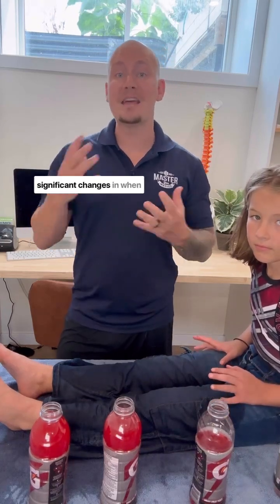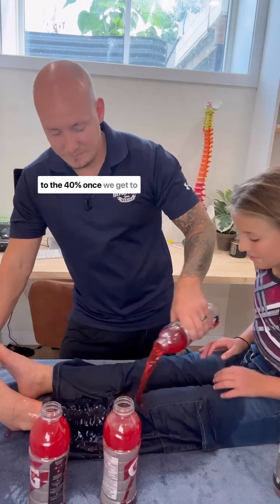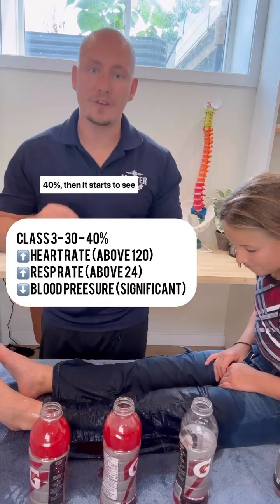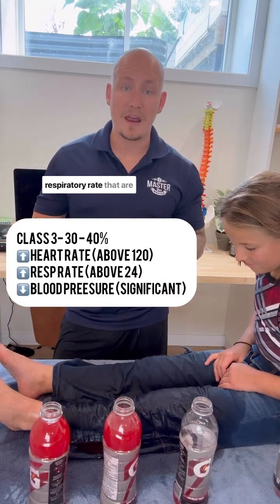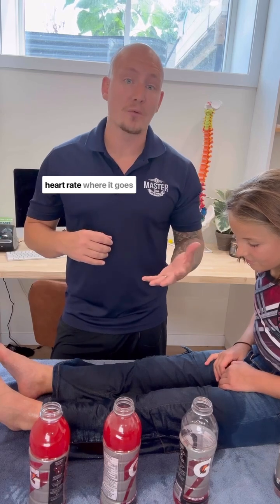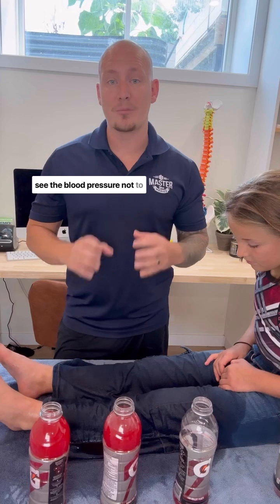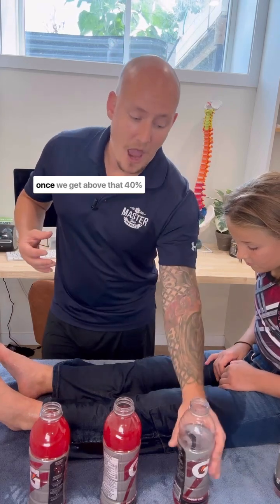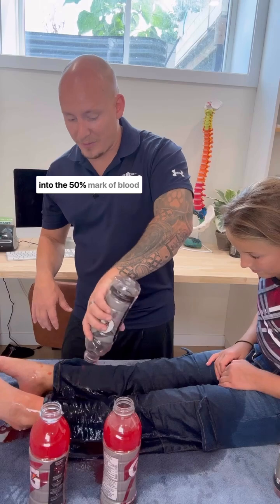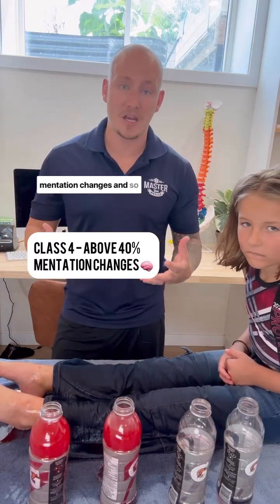When we get over that 30% to 40% mark, we start to see significant changes. Once we get to 40%, we see major changes in respiratory rate above 24 breaths per minute and major changes in heart rate above 120 beats per minute. This is where blood pressure can no longer compensate nearly as well. And once we get above 40% into the 50% mark of blood loss, that is when we start to see significant mentation changes.